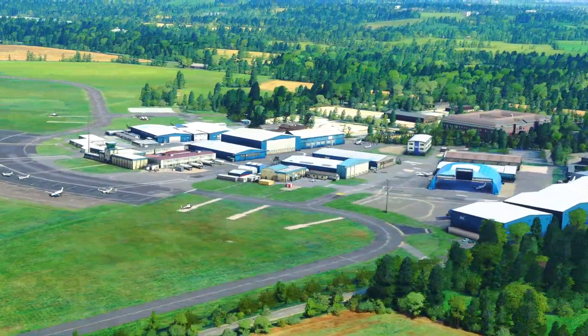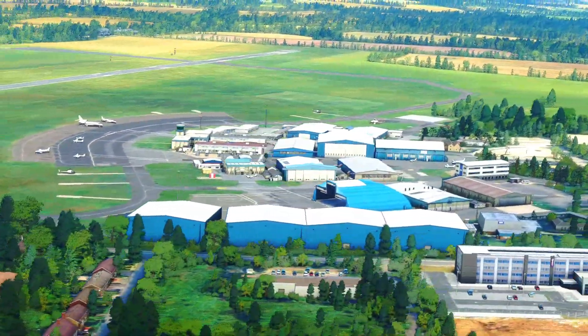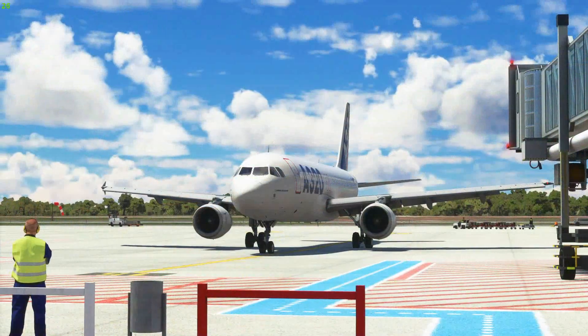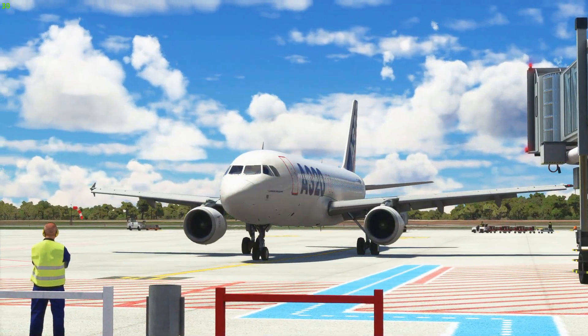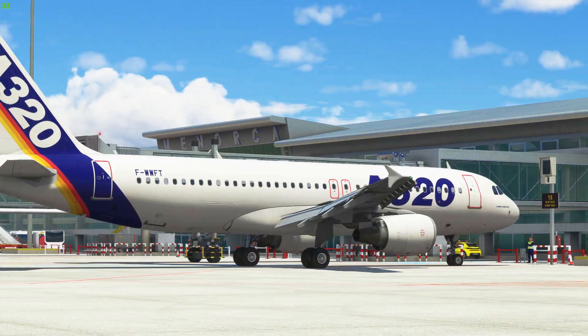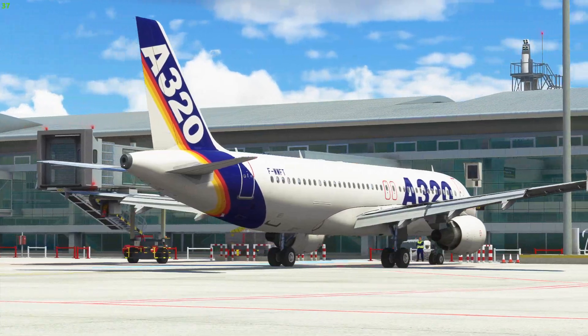So by the time we finish this series, you and everyone watching should have a good understanding of how to fly and operate this aircraft just like in the real world. For the real A320 type rating course, after we learn everything we need to know about the aircraft — which can be up to 15 weeks or more in a classroom — you then have what's called base training.